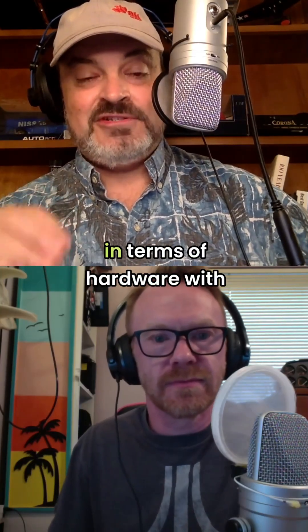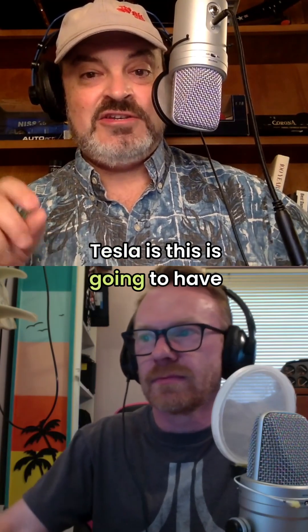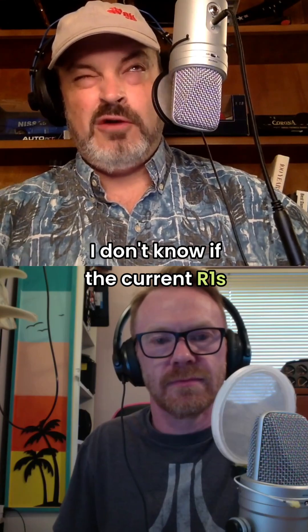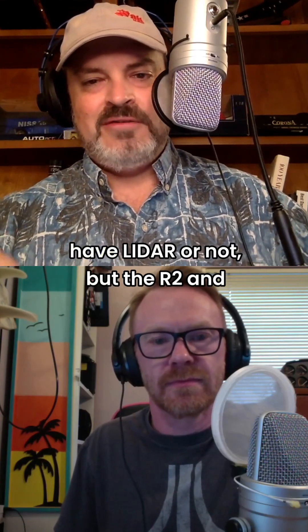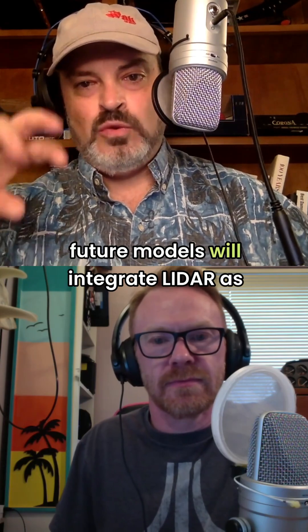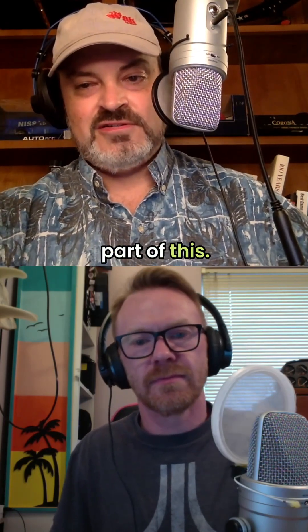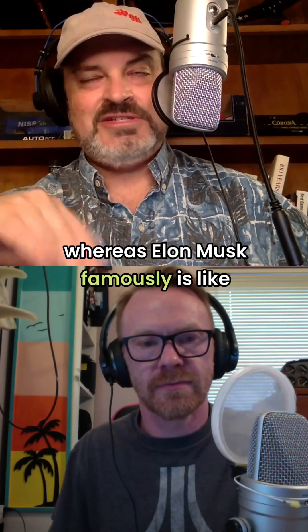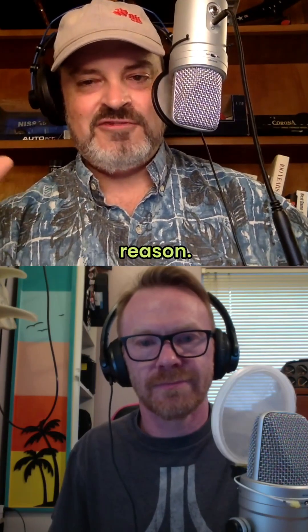Probably the biggest difference in terms of hardware with Tesla is that this is going to have LiDAR as part of it. Starting on the R2 forward, I don't know if the current R1s have LiDAR or not, but the R2 and future models will integrate LiDAR as part of this. Elon Musk famously is very anti-LiDAR for whatever reason.